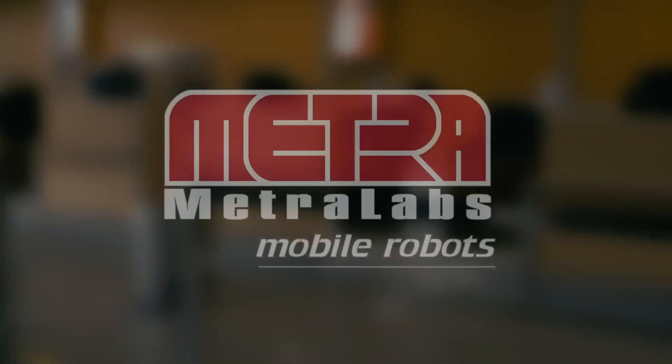Steribot. It has never been easier to make a safer world. It's time to clean house.